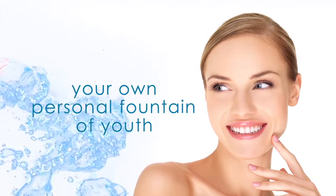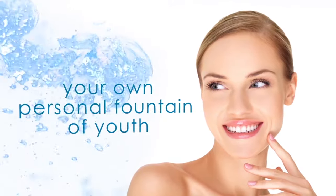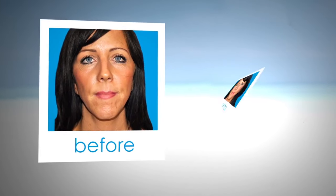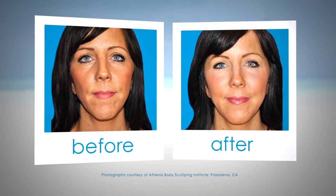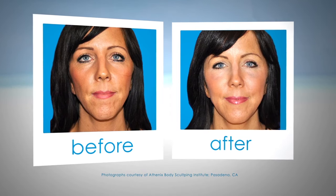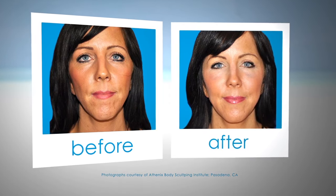AquaShape allows you to enjoy your own personal fountain of youth. Unlike traditional facelifts or synthetic fillers, AquaShape uses your own natural fat cells to restore youthful contours and reduce the signs of aging in the face and hands.